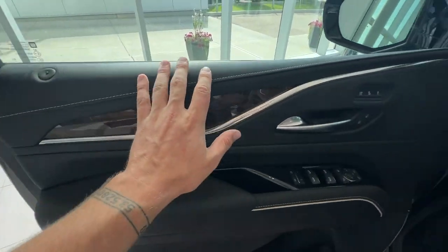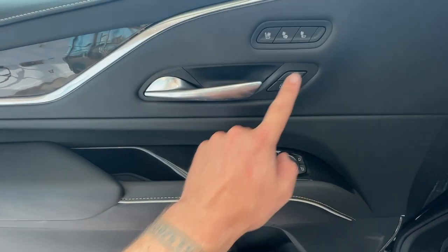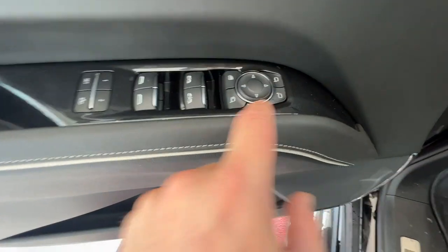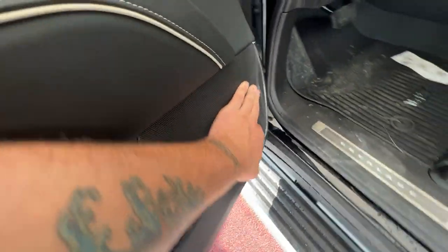Taking a look at the front interior, you've got your all-jet black leather, with some nice light wood grain and chrome accents on the door. You'll find your comb door handle, lock and unlock button, heated and ventilated seat buttons, mirror controls, mirror fold, window lock, and control for windows, as well as two memory seating options. There's plenty of storage space within the door and your AKG premium audio system.